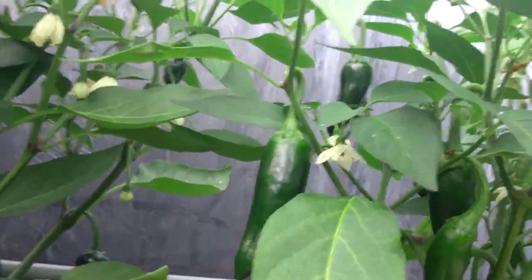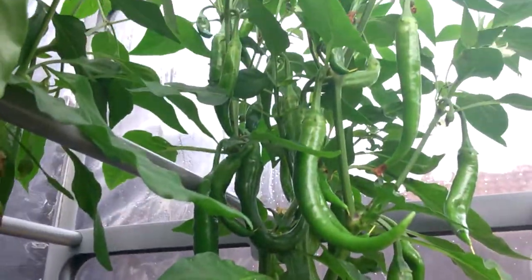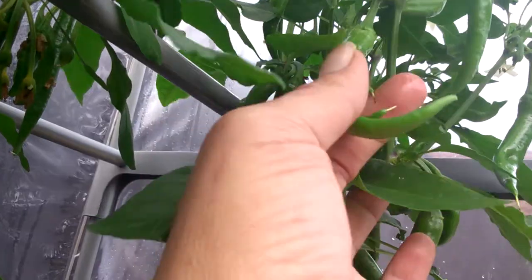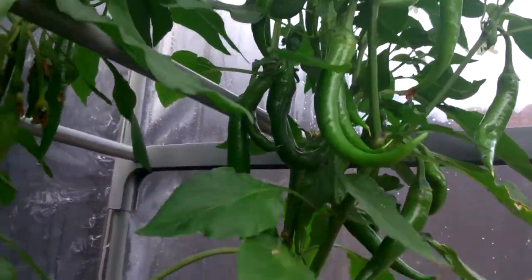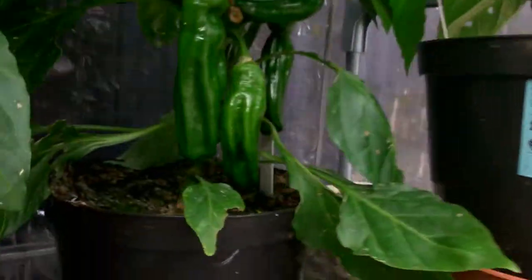Chillies — habaneros, sorry, jalapeños — loads of them. This Hungarian one that my brother bought me is absolutely covered in chillies. And then we've got the mixed peppers again — look at the size of that one there, loads of peppers.